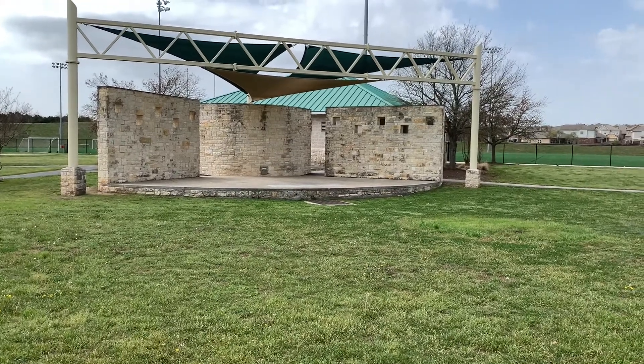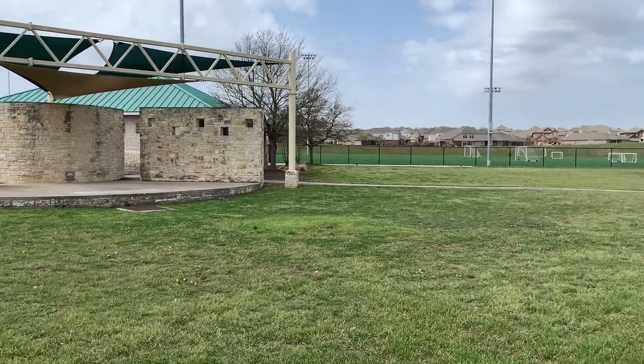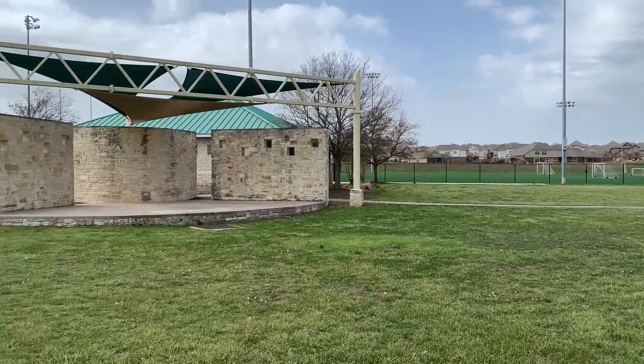One of the nice features of this park is the amphitheater. During the summer time it will have movies in the park — people bring their blankets and lawn chairs and watch the movies.